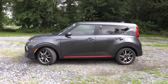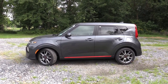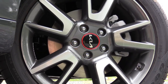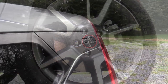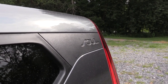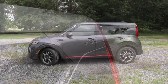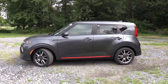For wheels: 16-inch steel wheels with covers on the LX; 16-inch alloys on the S; 17-inch alloy wheels on the EX; and 18-inch alloys on the GT Line, X Line, and Turbo. Towards the back, there is a floating roofline with Soul badging within it — I thought that was a pretty cool added touch. That rounds out the side of this one.